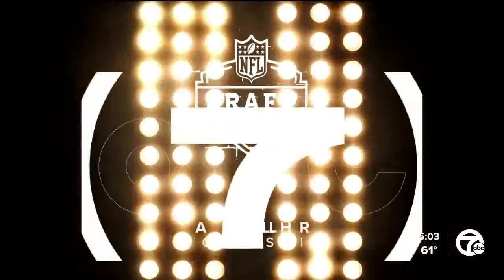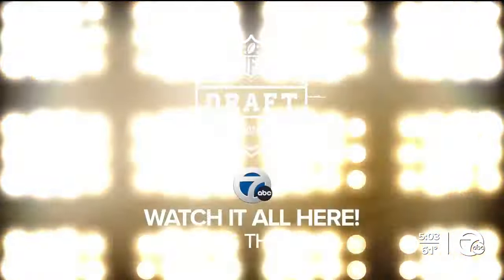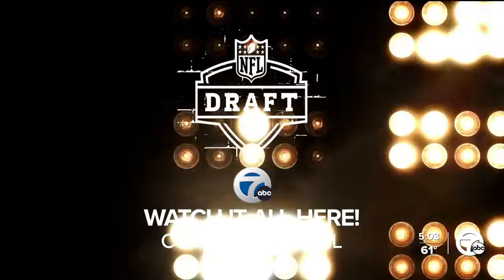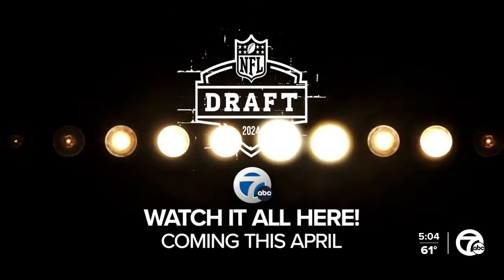For now, we're live in downtown Detroit on Seven Action News. It's going to be great, Brett. Thank you. Stay with Seven Action News for complete coverage of the NFL draft — it's happening in 76 days in downtown Detroit. We have all you need to know on air and on WXYZ.com.